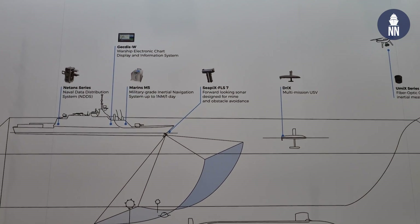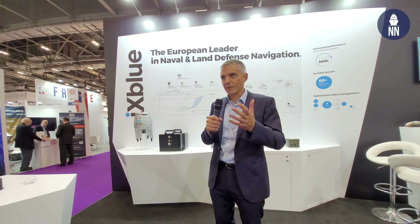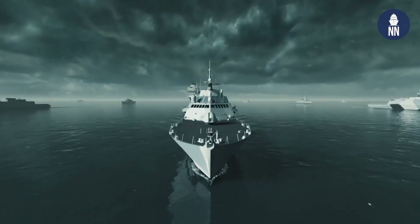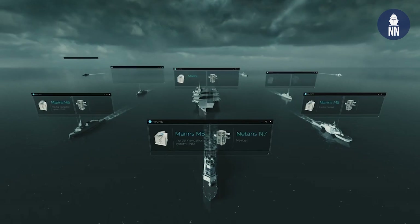This week we're displaying things across all domains. On the maritime side, we're showing things in the naval navigation domain, which is one of our strongest areas of activity, and also in the marine autonomy domain where we have some new innovations.